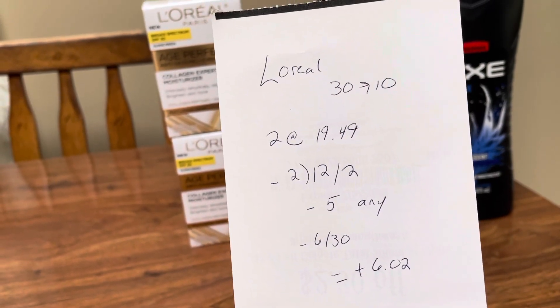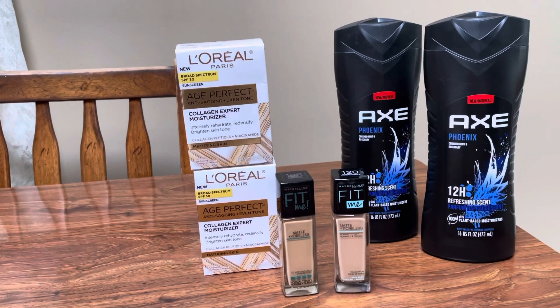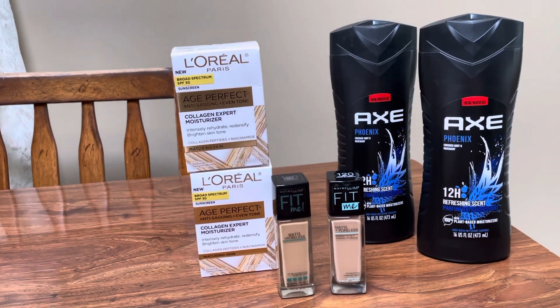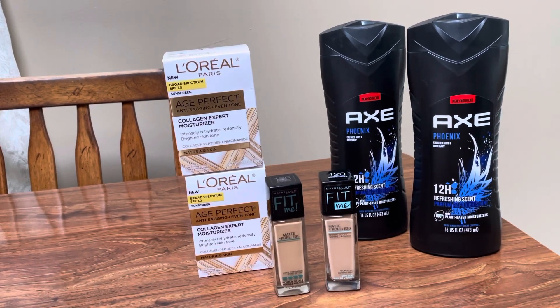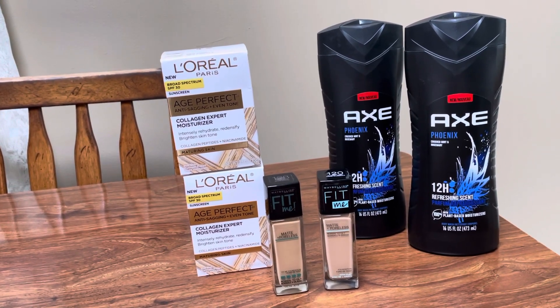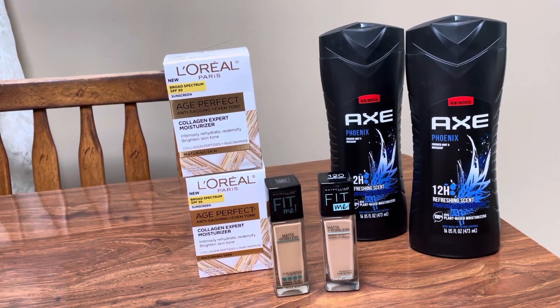That was a $6.02 money maker for both of those L'Oréal Age Perfect, and those things are so expensive. So anyway guys, really great deals. Everything just seems kind of slow this week at all the drugstores, but some good deals to be had if you have some of these CRTs. Thanks for watching, and I'll see you in the next video.